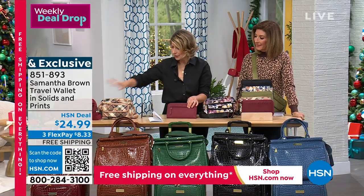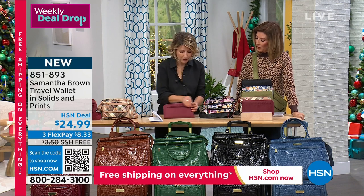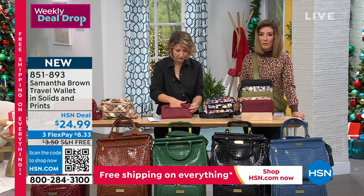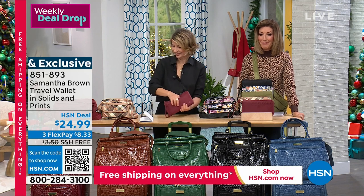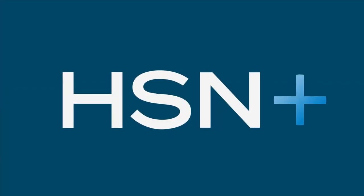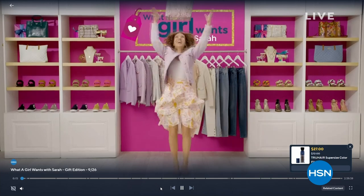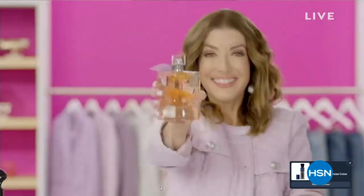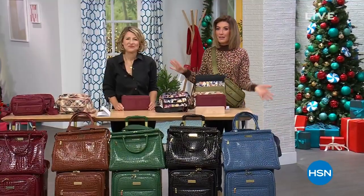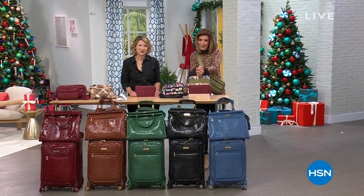The essential crossbody and travel wallet are repeats from last year but have been sold out that long. Now back in all new colors. Jump online at hsn.com - the Today's Special is right there on the homepage. You can also watch 'What A Girl Wants' streaming every Tuesday night 7 to 9 PM Eastern. Coming right back with the backpack and a big surprise.